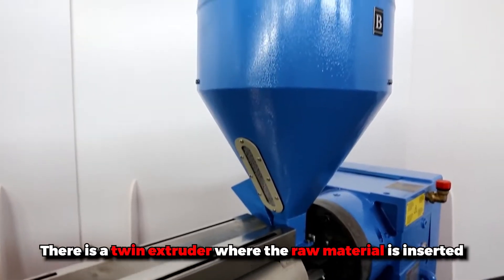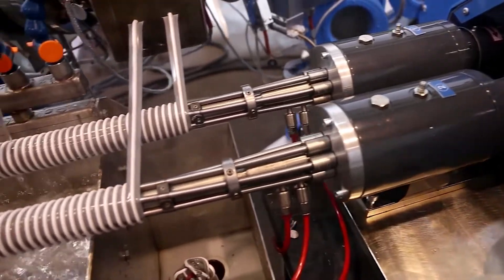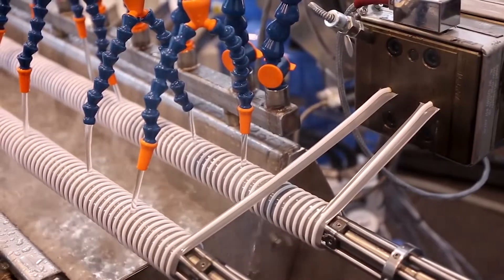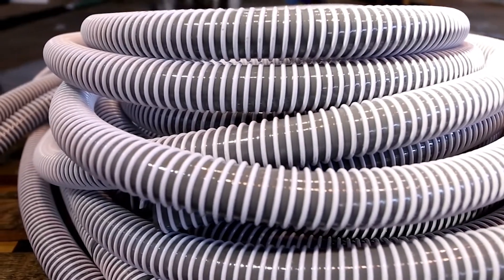There is a twin extruder where the raw material is inserted. With the help of heating and melting at the same time, the yield is pulled out through a die to shape a pipe. Lastly, the individual pipes are cooled and then cut to the required length.